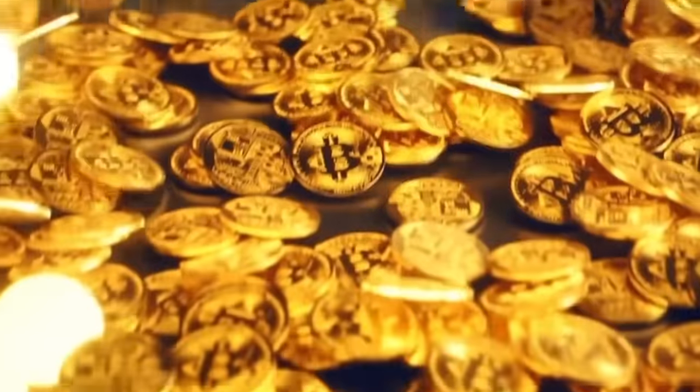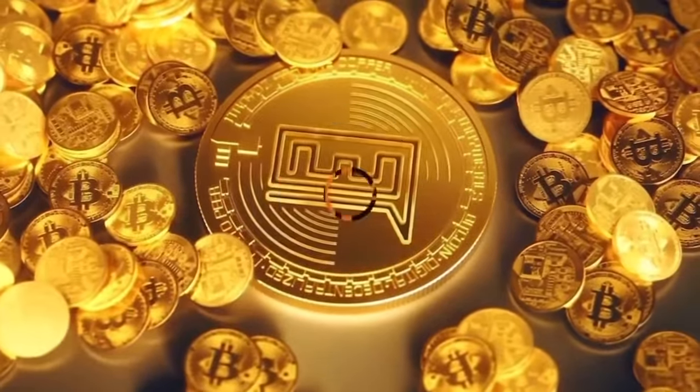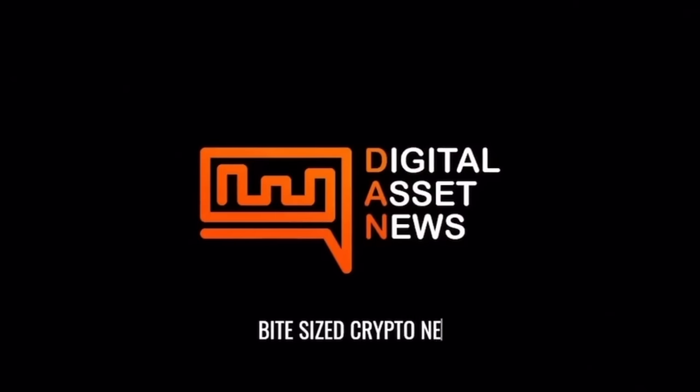People are making a killing in the airdrops happening on the Solana ecosystem. Today we'll take a look at what actually happened, if you're too late, and the new projects coming up in the Solana ecosystem that you can get into right now. At the very end, we'll also look at different DEXs across Solana and Cardano and how they compare on different metrics.